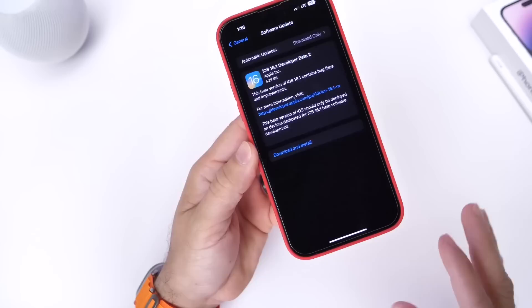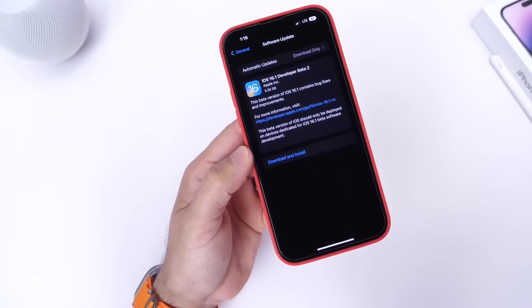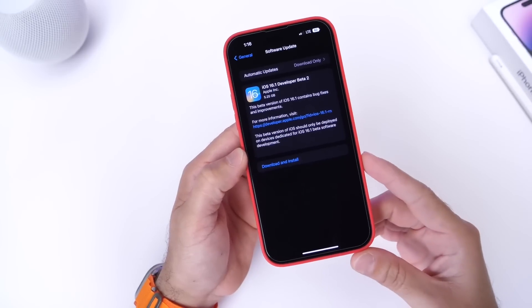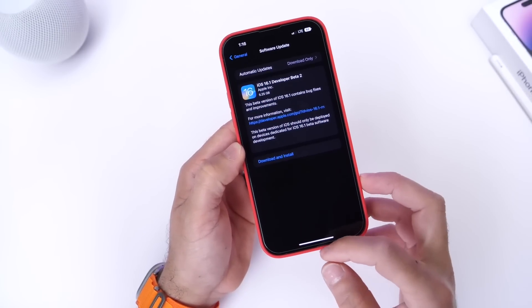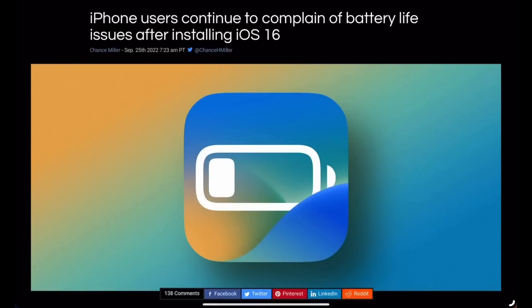In case you didn't catch it, the status bar battery percentage icon is now dynamic — it actually depletes visually as the battery percentage goes down. It's a really cool new change for the battery indicator. I covered this in my initial beta video, but wanted to highlight it again in case you missed it.